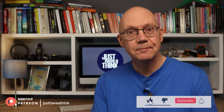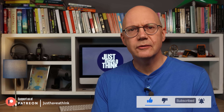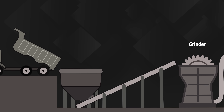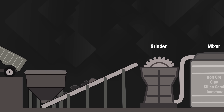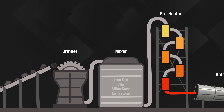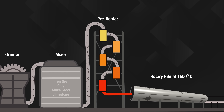Hello and welcome to Just Have a Think. We had a look at the cement manufacturing process in a video a couple of years ago, and it's probably worth taking a quick recap here. The first step is to grind up limestone — otherwise known as calcium carbonate — with additional materials like clay, slate, silica sand and iron ore, and throw it all into a massive rotating kiln at something like 1500 degrees Celsius.